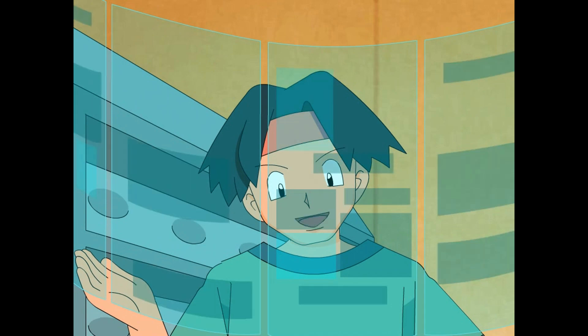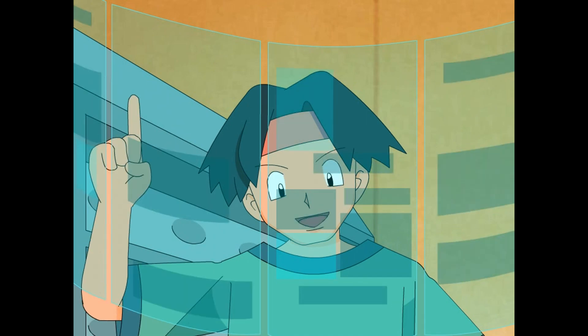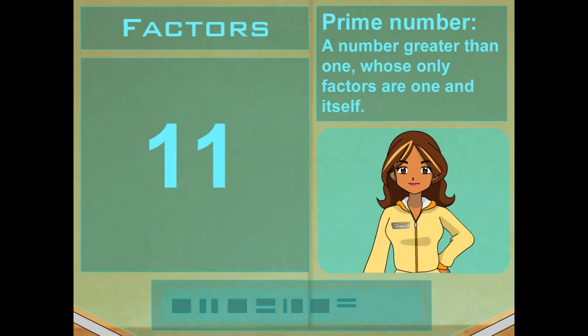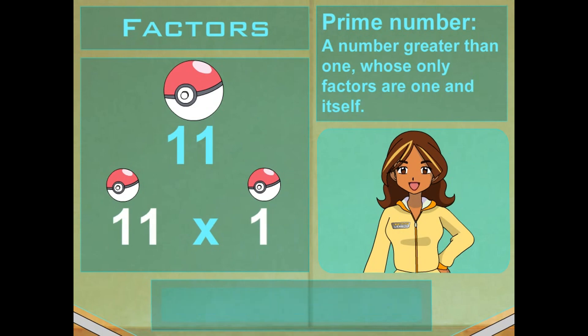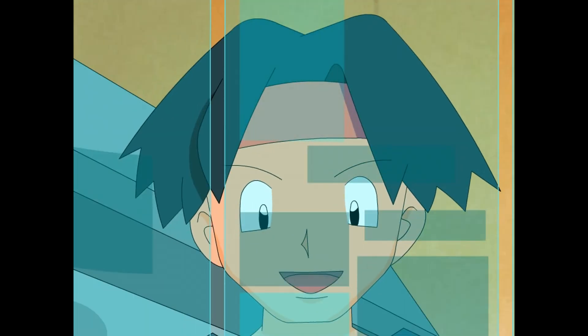What about a number like 11? Its only factors are 1 and 11. Any factor greater than 1 is either a prime or composite number. A counting number greater than 1 whose only factors are 1 and itself is called a prime number, like 11, because the only numbers you can multiply to get 11 are 11 and 1. So like 3 or 7 are prime numbers. Yeah, you got it.